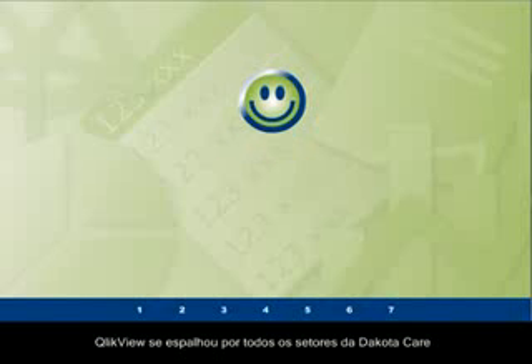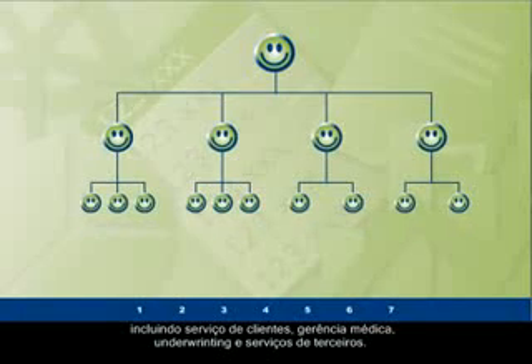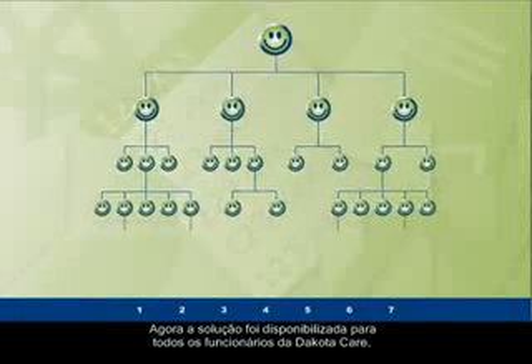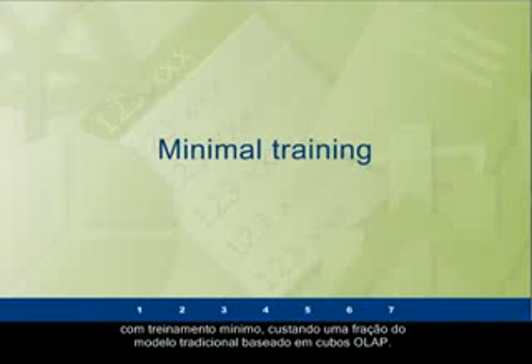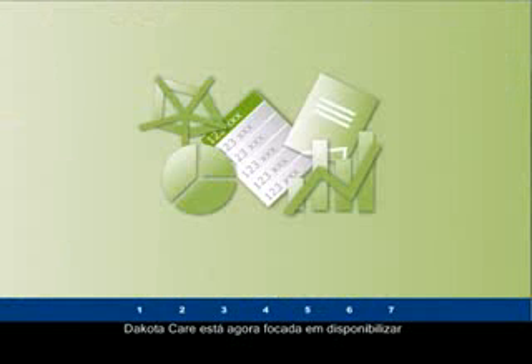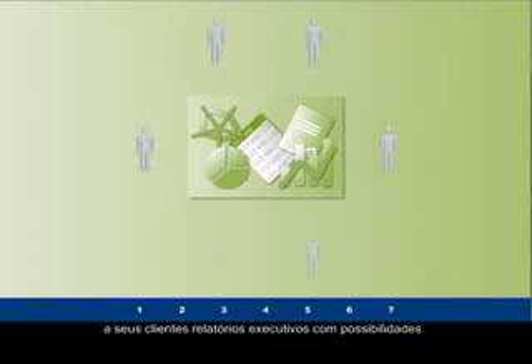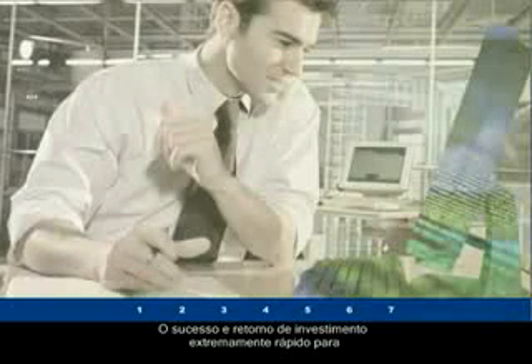QlikView was gradually built out to all of Dakota Care's departments, including customer service, medical management, underwriting, and provider services. The solution was deployed to all of Dakota Care's employees with minimal training, costing only a fraction of a traditional OLAP-based BI solution. Dakota Care is currently focusing on external reporting that will allow customers to access executive dashboard reporting with transaction-level drill-down, all available from a web browser.